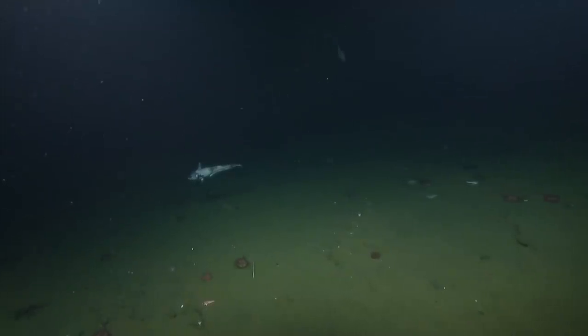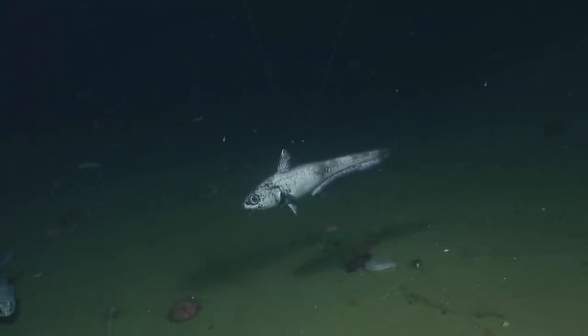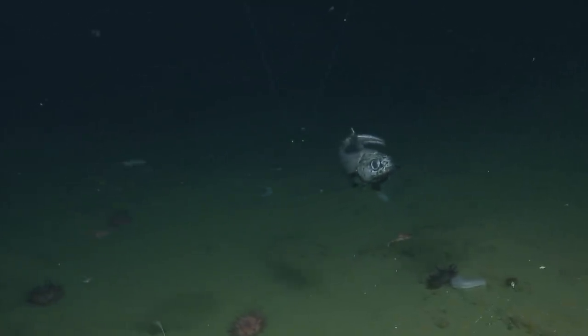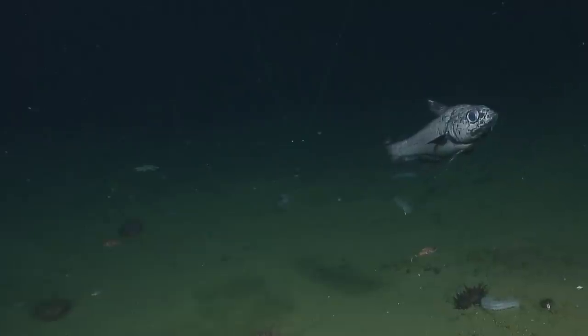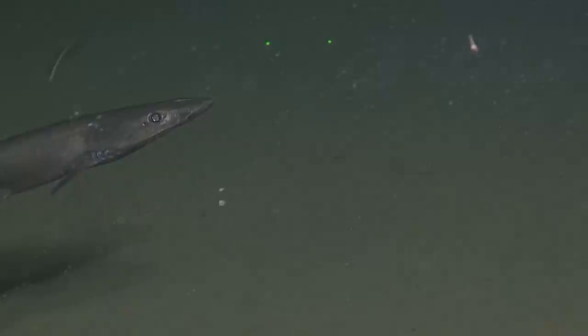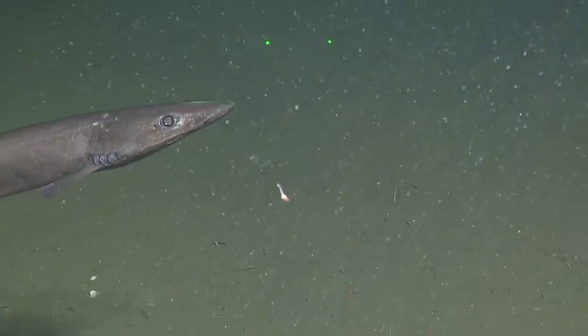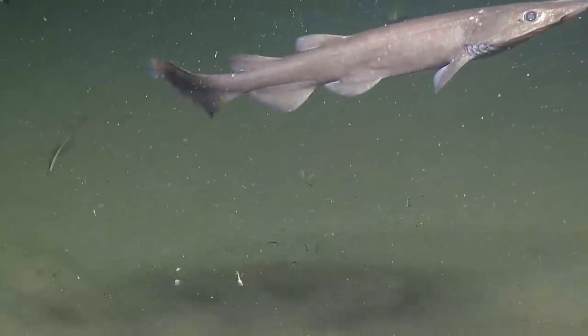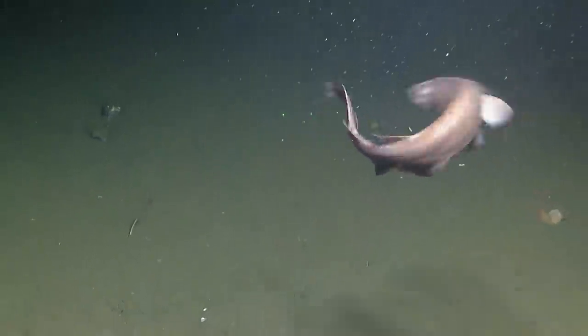You want to zoom in there, Al? On the grenadier? And a flytrap anemone — this one's pretty cooperative. Usually they don't like to show their faces. You got a cat shark going by? Oh yes, some kind of shark — cat shark.